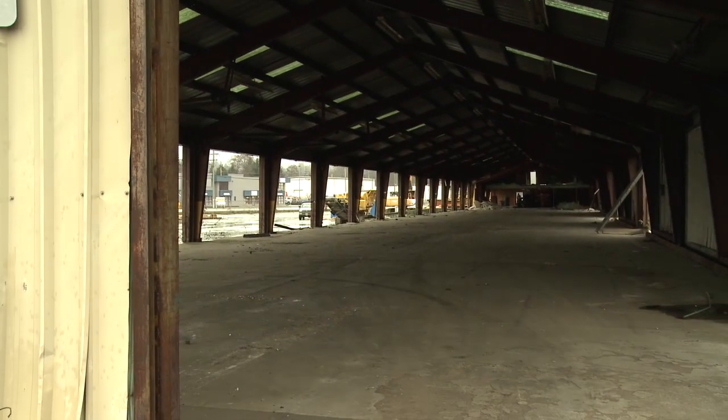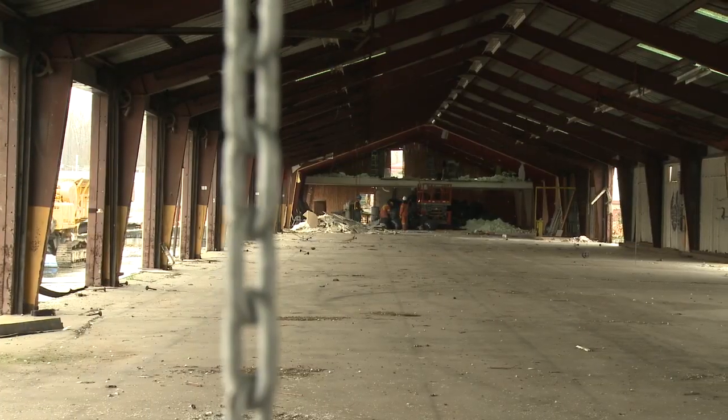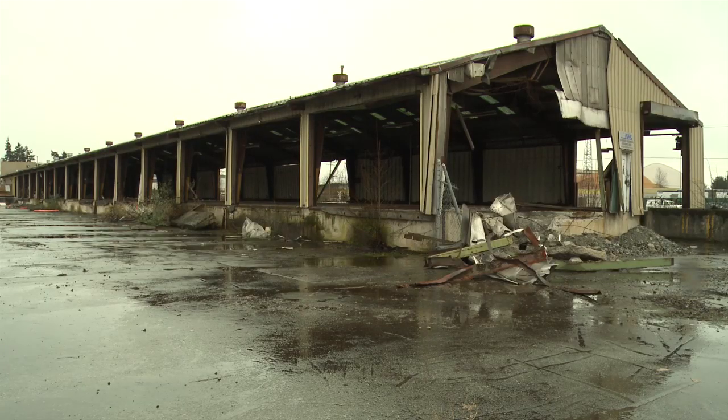The large steel trusses of the freight shed are being put to pasture with a new home and a new purpose. We're going to dismantle it, number every piece, and re-erect it on our farm in South Langley for use as hay storage and farm equipment storage.